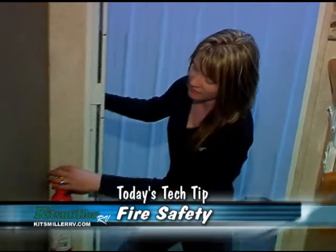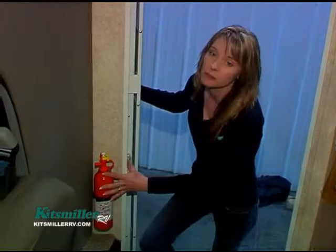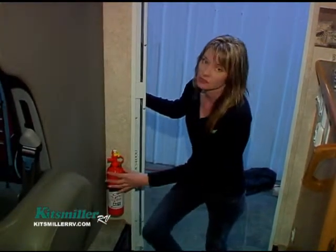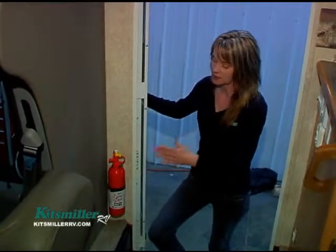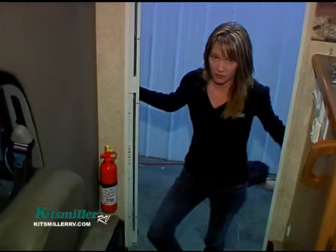This is a very extremely important topic. You definitely don't want to have a fire, but if you do, there are a couple things you need inside your coach to keep you safe. The first thing you see here is a fire extinguisher, and it's located just inside the entry door. Right here inside the door is where they put it for the most easy access for both the kitchen, cab area, and also the outside of the coach.